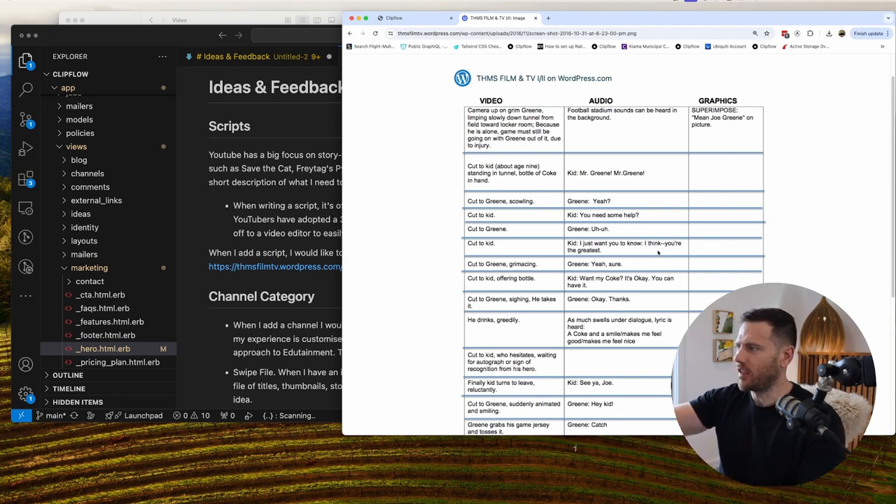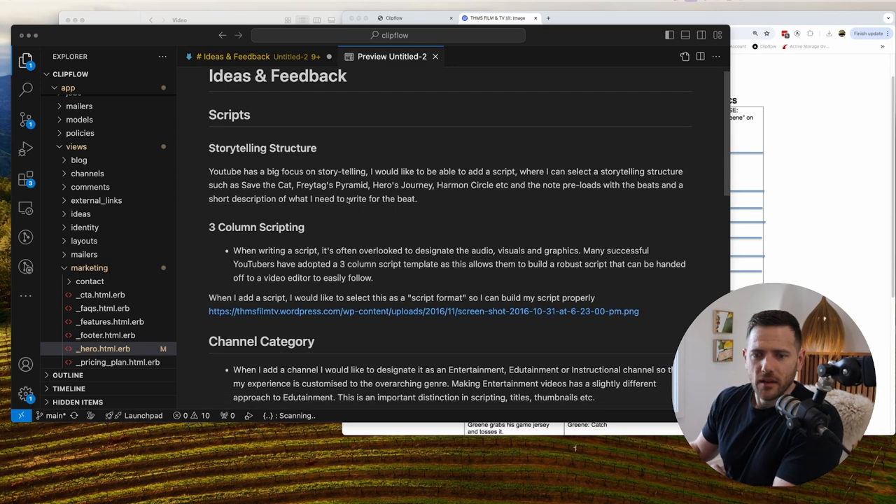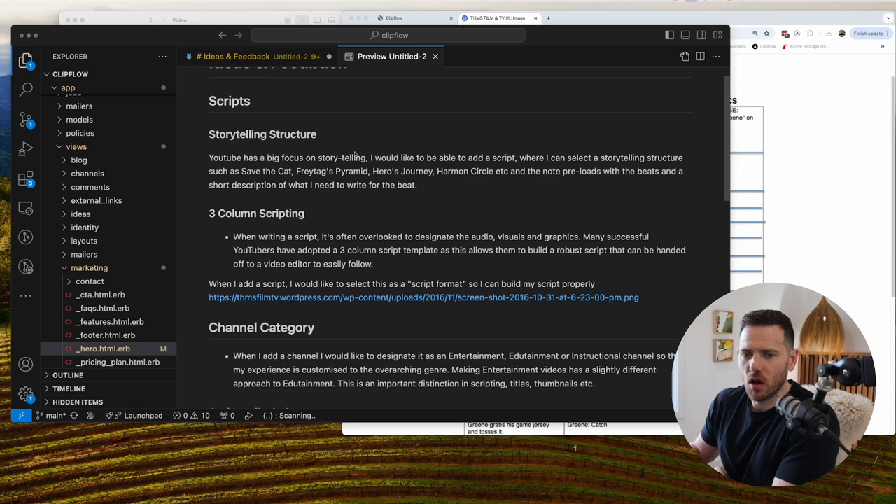The second feature — the three-column scripting — feels like a whole new page, because you really want to focus on this. You'd write things out, add rows working in time from minute zero downward, designating each element across the columns. I'd even include some sort of timing, because on YouTube you want to hook someone within three to five seconds. You could break it down on the left with sections like 'hook,' your main content, and then your calls to action. This is a big piece of work but highly valuable — I'd put it straight on the board.